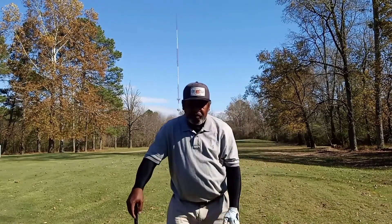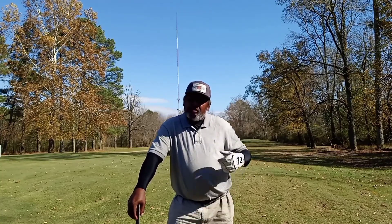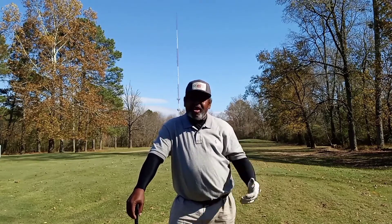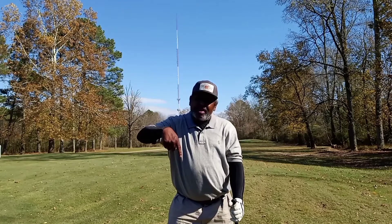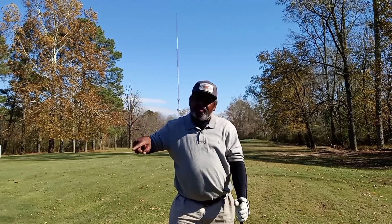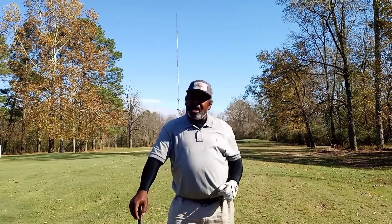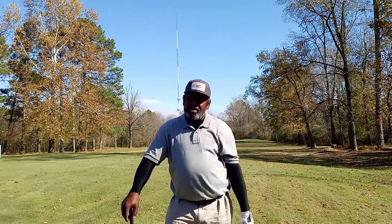Hello everyone, Doc Blade from Forensic Golf. Do me a favor — over 77% of the people who watch this channel do not subscribe, and that's very typical on YouTube. People watch the videos but forget to hit subscribe. So hit that subscribe button and the bell so you'll get notified whenever I get new videos out. That way we can keep bringing you great content and even improve it, because we're going to a whole different level this year with new equipment and more technology.